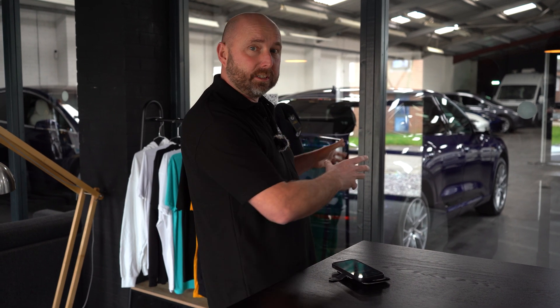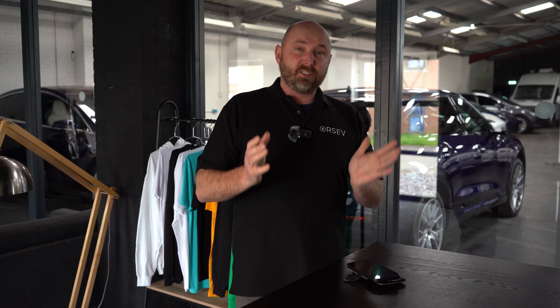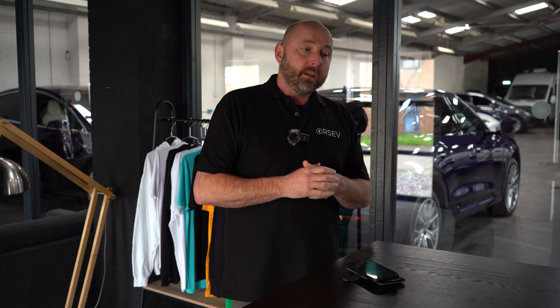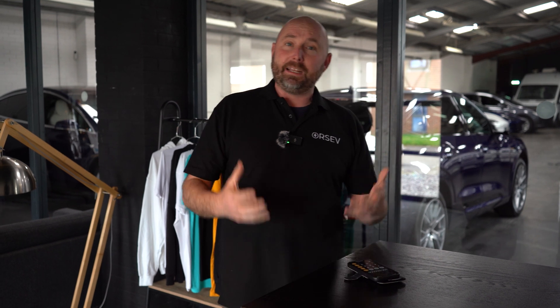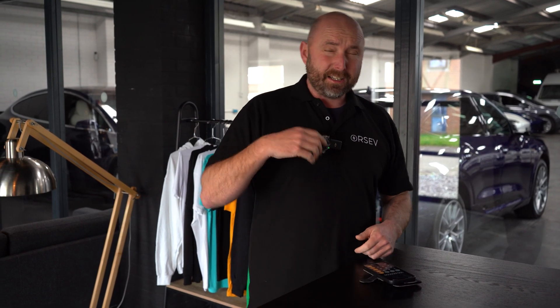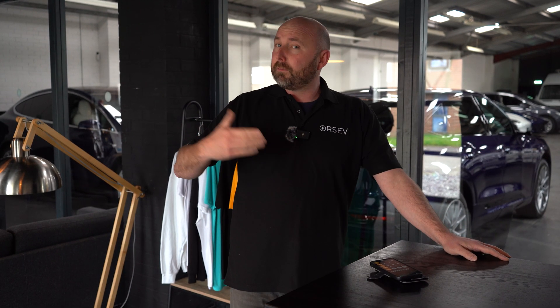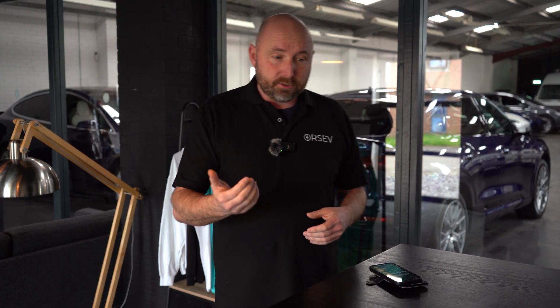Bear in mind we're a business that's reasonably energy intensive because we're charging electric cars day in, day out. Over the course of a whole year we run about 70% off-grid; in the summer we're off-grid just about all of the time. In the winter less so, because the days are much shorter and we still have daily energy demands. It saved us over £16,000 in electricity last year alone, and I've been doing monthly videos going through our energy use and production.